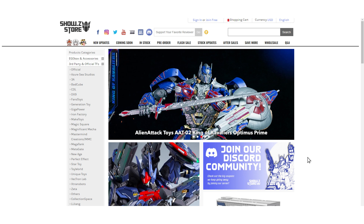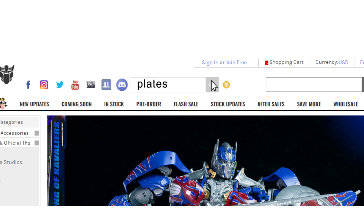My friends, please show us some support by going to the Shosi Store website and typing the name Plates to support your favourite YouTuber, so that our channel gets some support and we are able to bring you even better reviews in the future.